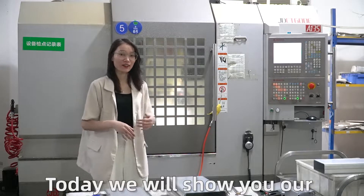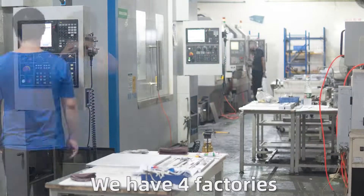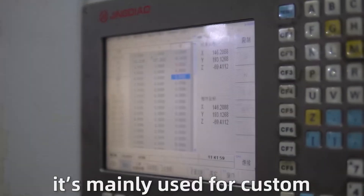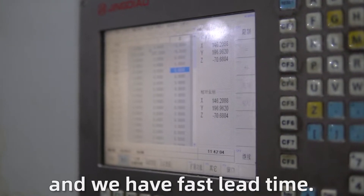Hello everyone, today we will show you our processing. We have 4 factories, this is one of them. It is mainly used for custom sample orders. With more time available, we have fast lead time.